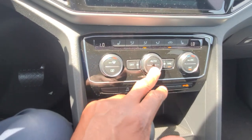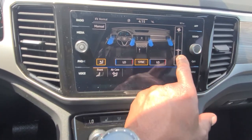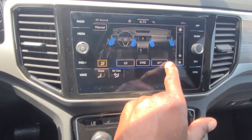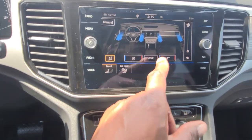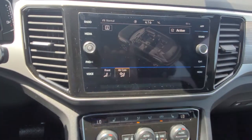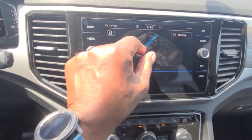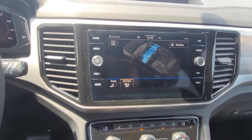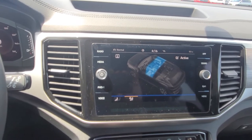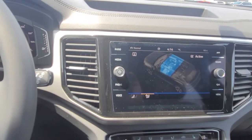Dual-zone climate control is here. The menu button brings up a touchscreen version where you can adjust fan speed and temperature by touching blue for cold and red for warmer. You can also sync both zones. You have Air Care — your air filtration system — where checking that box, with windows up and sunroof closed, activates a blue line that expands as the air filtration runs. It'll filter out nasty smells and not circulate them in the cabin, which is great if you're asthmatic or have allergies.